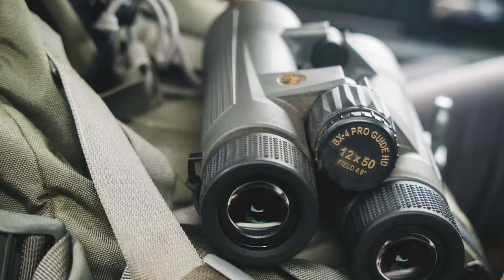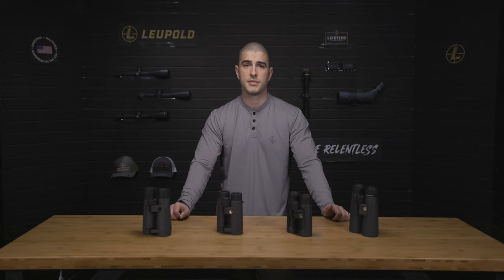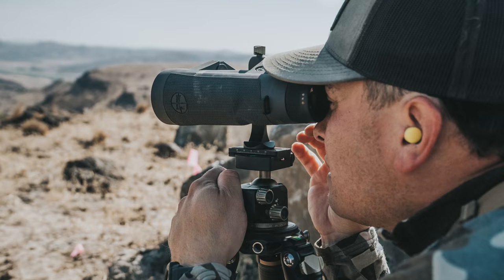Once you get up to a 12 or 15 power optic, you'll be able to see small targets at further distances, but there are trade-offs. As you increase the power of a bino, you lose out on your field of view and keeping your sight picture steady becomes more of a challenge. Little movements are intensified when you're glassing with this kind of magnification, so using a tripod is recommended.